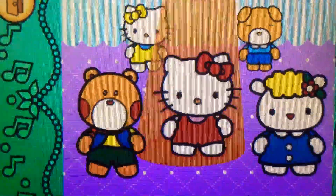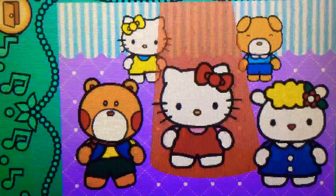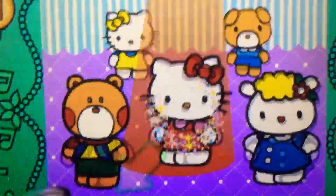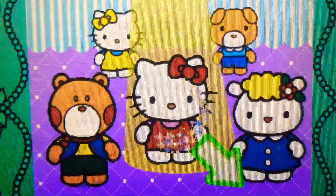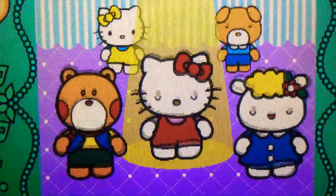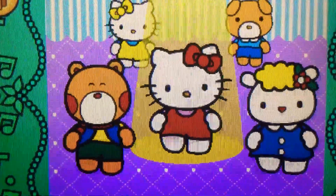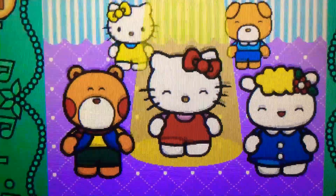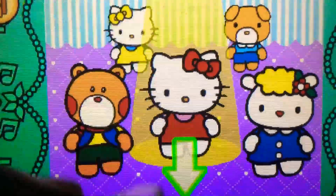Left. Cool. Right. Yes. Down to the left. Perfect. Down to the right. Cool. Down. Yes.